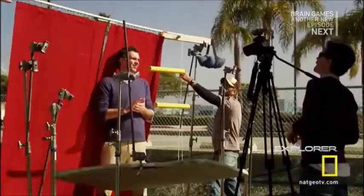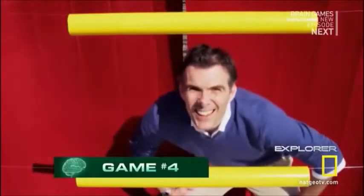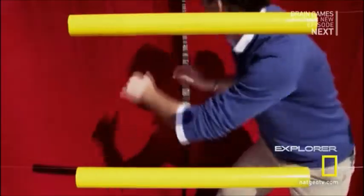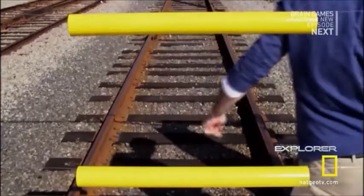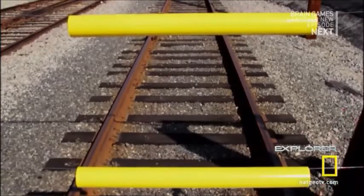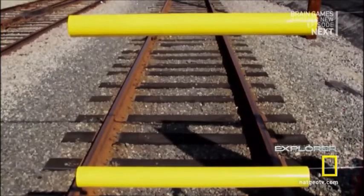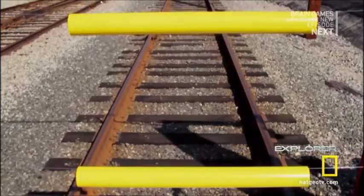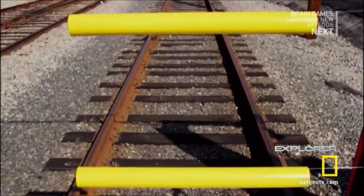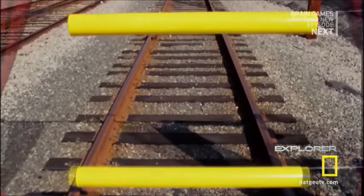Want to see what we mean? Rokers has set up an experiment to show you. Take a look at these two bars — they are exactly the same size. Now look at them. Does one look bigger than the other? If the top one looks bigger now, your brain is making the assumption that it's placed farther away on the train tracks. If it really were farther away, it would have to be considerably larger to look the size it does. So your brain overcompensates, and you actually see the top bar as longer.